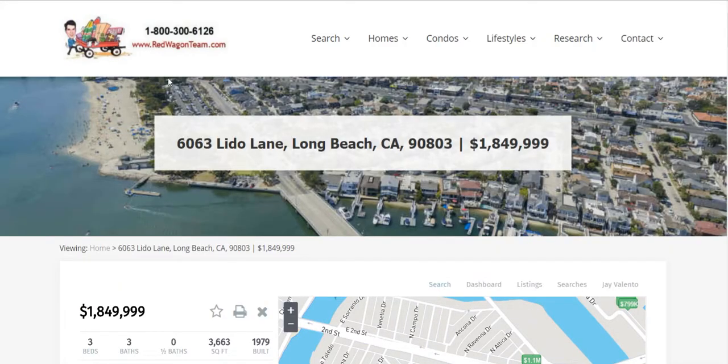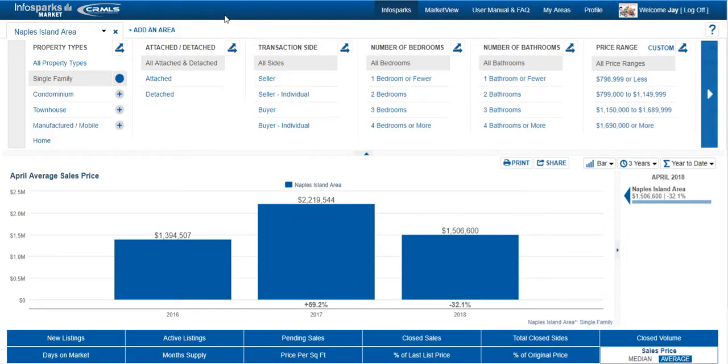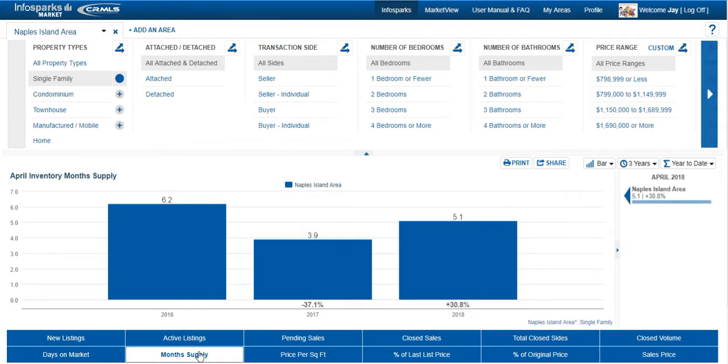Let's look at numbers specifically for Naples Island in April 2018. For single-family homes, the average selling price was $1,506,600 — down 32.1% from a year ago. So depending on the square footage of your home, we can run the numbers to figure out whether your price range is up or down. Months of supply is 5.1 months, up 30%, meaning there are more homes on the market on Naples Island than a year ago.